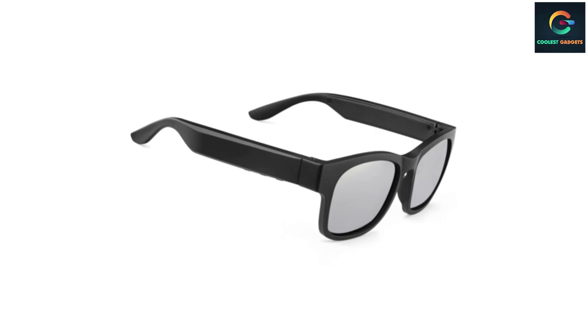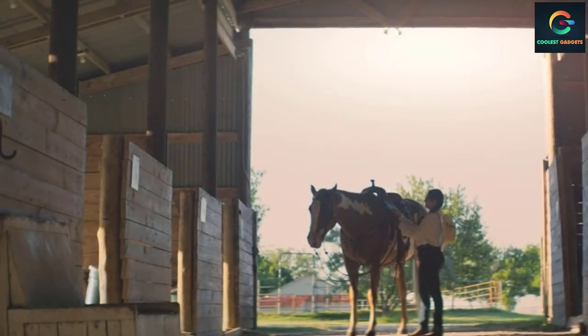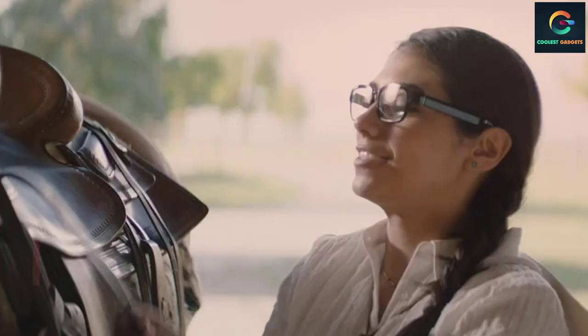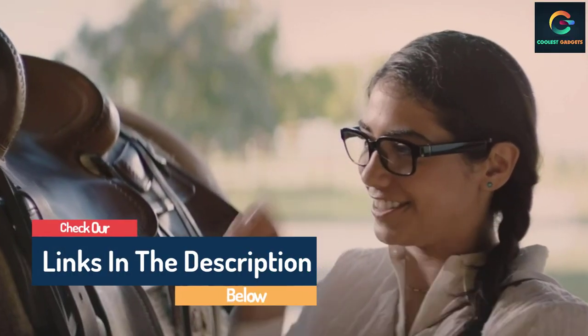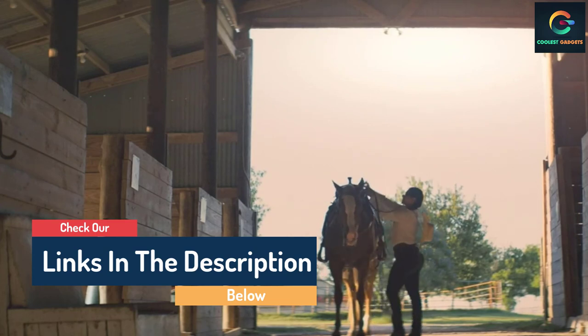Hello guys, today in this video we are going to help you find out the best smart glasses on the market. I made this list based on my personal opinion and tried to list them based on their quality, durability, customer reviews, and more. If you want to see their price and find out more information about them, you can check the links in the description below.